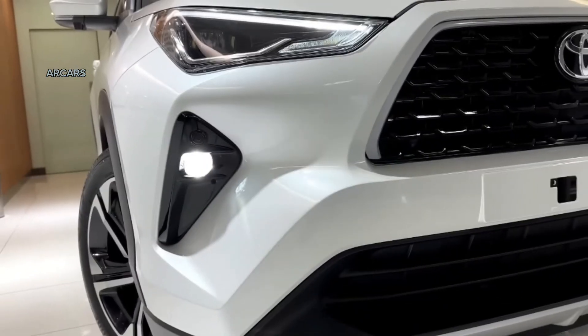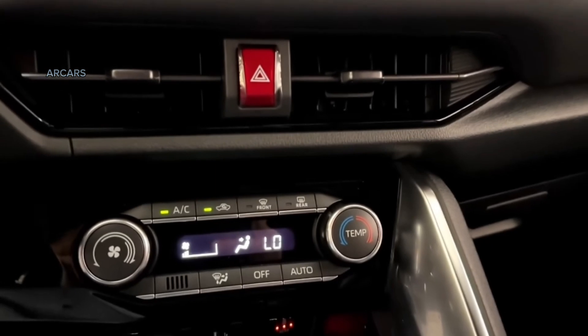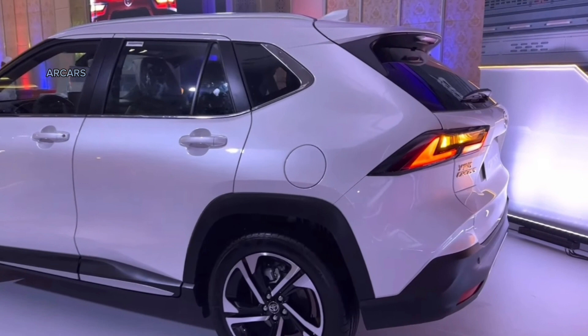Its sides have black plastic cladding, like many other crossover models of today. The profile of the vehicle is mostly smooth, contrasting with its front end, except for the slightly sharp and angular side skirts. From the rear, there's a fake skid plate and a pair of U-shaped LED taillights.